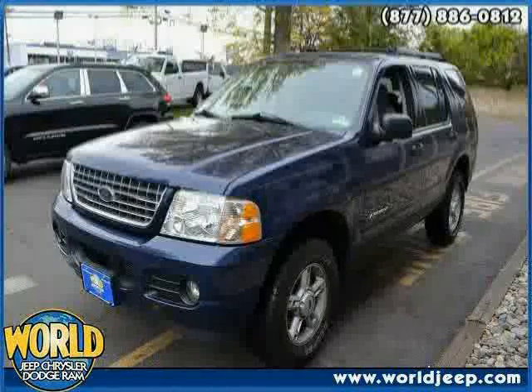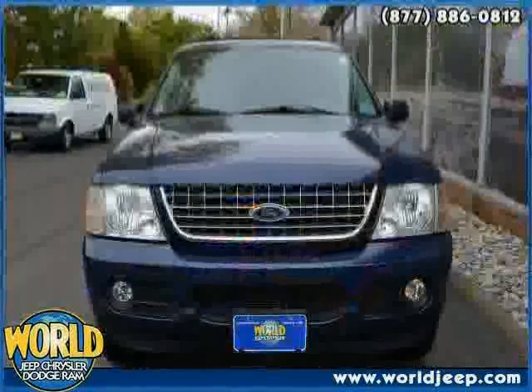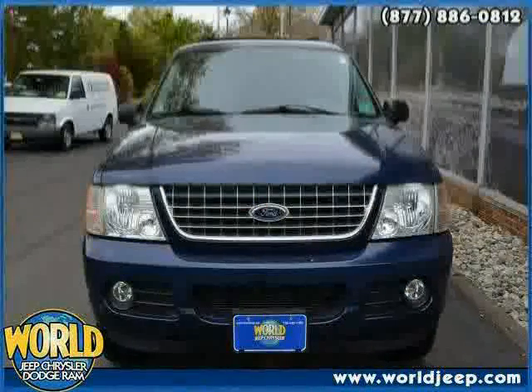The low, low mileage of 75,720 miles makes this Explorer an easy choice for you.